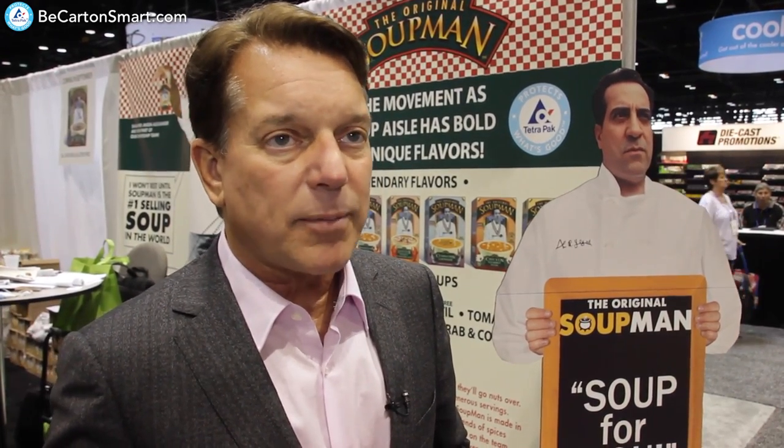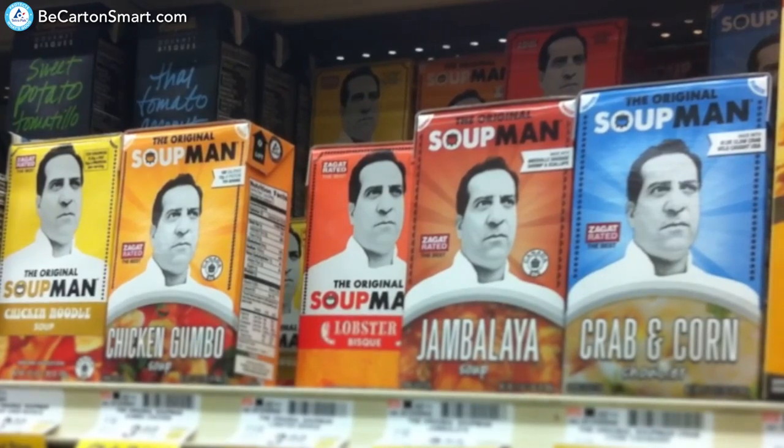The reason this soup never had the kind of exposure we wanted is because it was only available in a frozen or fresh state, and we just couldn't get it out to the general public. And now we can. That's the big change. That's what makes it new.